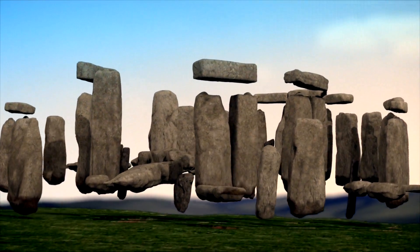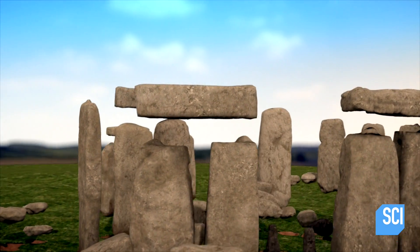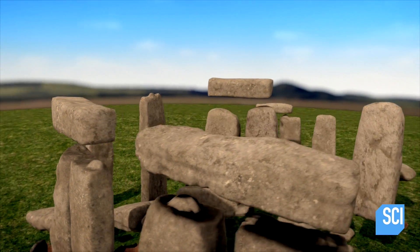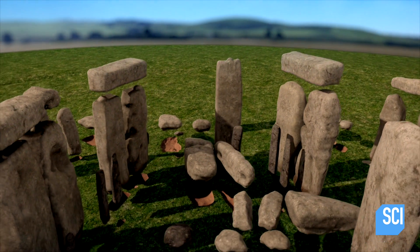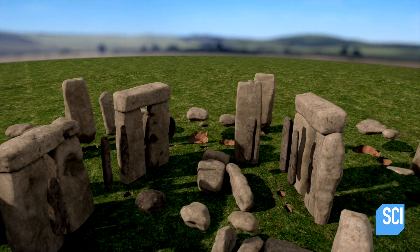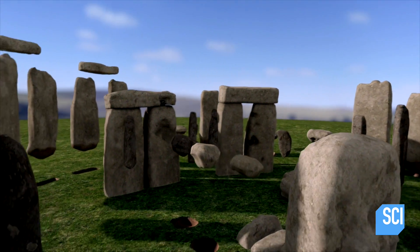Today, the Henge appears ruined, but there's order in the chaos, and clues to this ancient site's former glory. Five colossal arches stand at the heart of the Henge, arranged in a horseshoe, and made from 20-foot-tall stones known as sarsens.